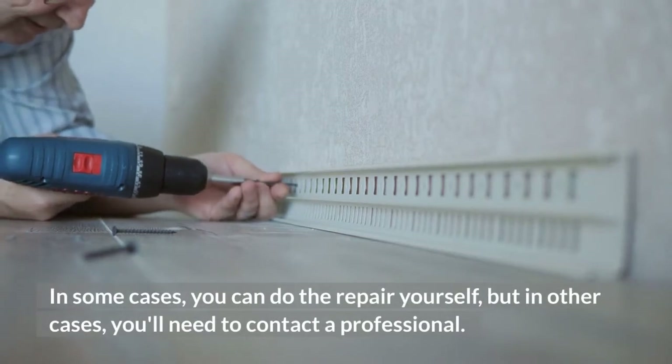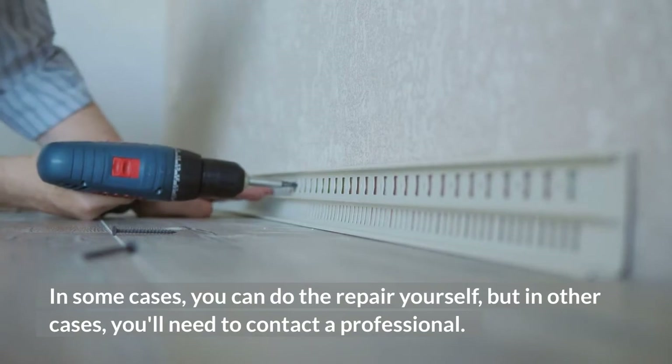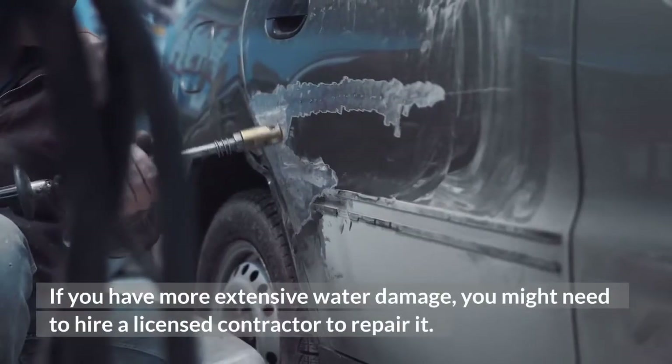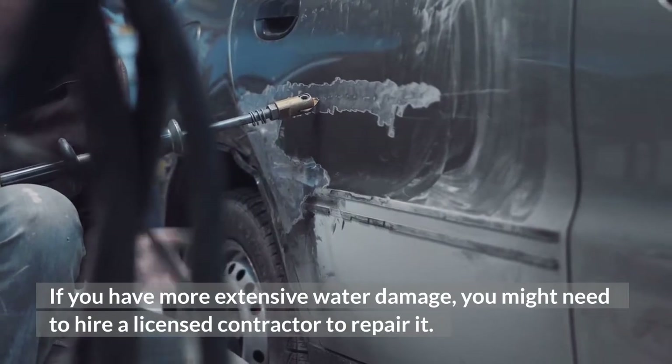In some cases, you can do the repair yourself, but in other cases you'll need to contact a professional. The cost of this type of restoration depends on the severity of the damage. If you have more extensive water damage, you might need to hire a licensed contractor to repair it.